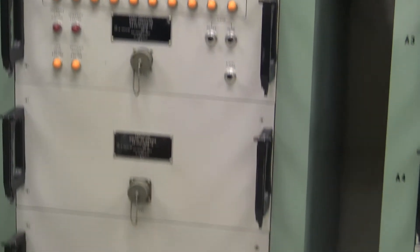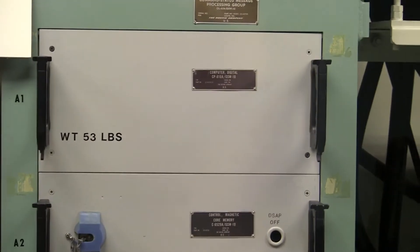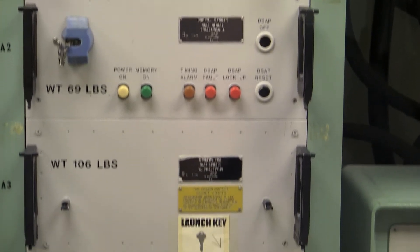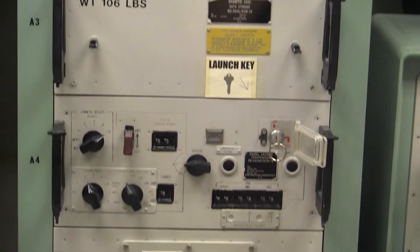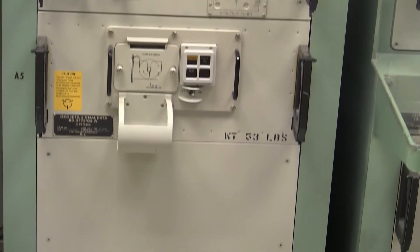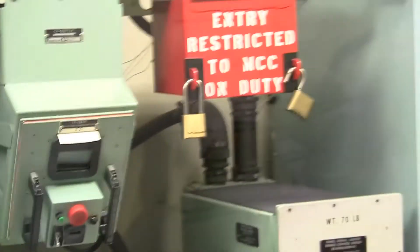The center was equipped with radios, telephones, satellite communication systems, and the survivable low-frequency communication system. Several of these systems were capable of encrypted transmission of information. This redundancy and security ensured the National Command Authority could give instructions to missile forces in any type of degraded environment.